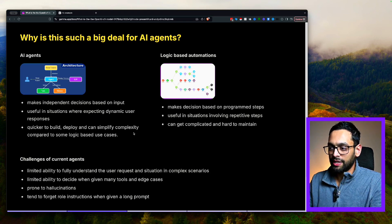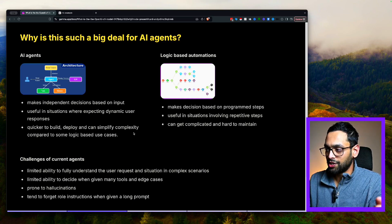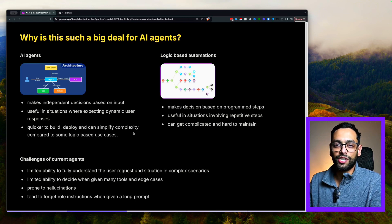AI agents are quite useful when it comes to making independent decisions — they're based on dynamic inputs provided by the user — compared to logic-based automations, which are decision-based on programmed steps, so you know exactly what you're going to get. Logic-based automations are quite useful in situations involving repetitive steps, whereas AI agents are quite good in dynamic situations. One thing about logic-based automations is they can get complicated and hard to maintain once their size blows up, so you can replace some of these with AI agents, which can simplify the complexity and technical maintenance.